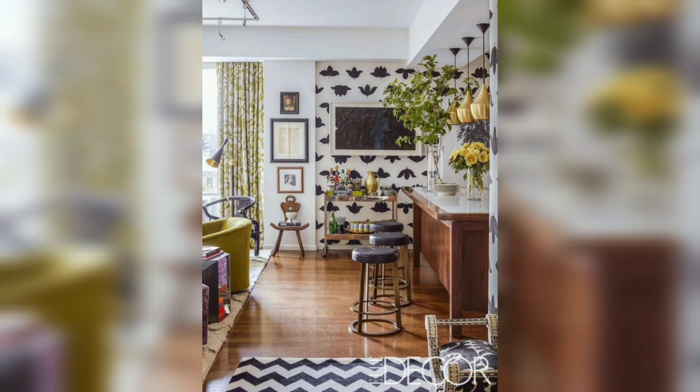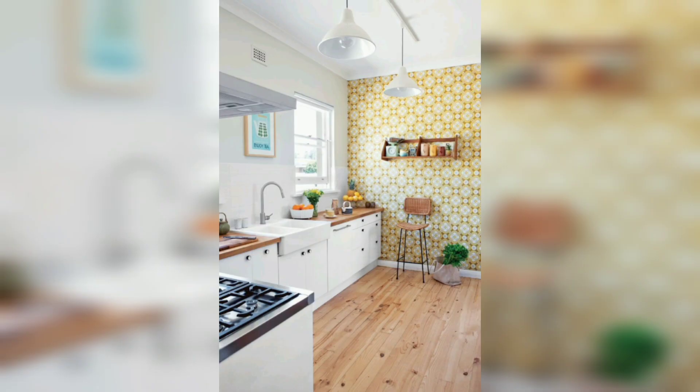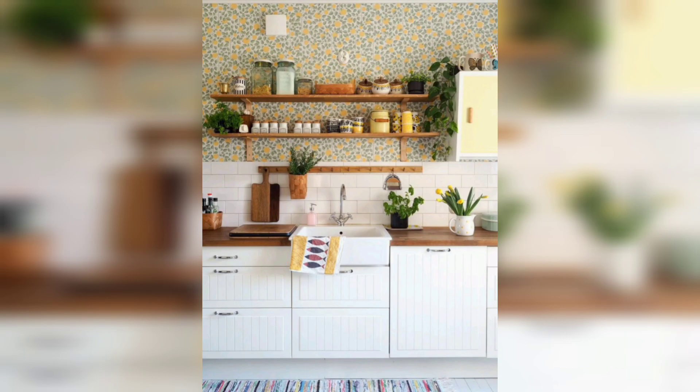Create a focal point in your kitchen by choosing a statement wallpaper for a single accent wall. This approach allows you to add a dramatic touch without overwhelming the entire space. Select a wallpaper with bold patterns, intricate designs or captivating murals. This statement wall becomes a conversation piece and adds unique character to your kitchen, instantly transforming it into a stunning and memorable space.